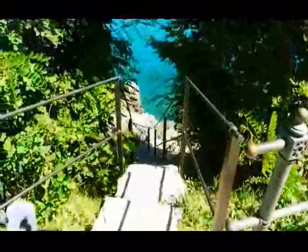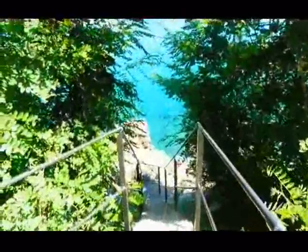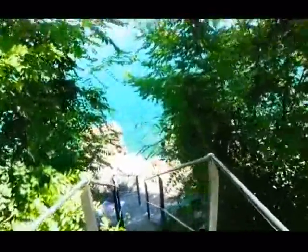We have just made it to the sea. We are going to swim from the rocks — check out the view we got from here. Look at the water, it looks so good, we are going to swim in about 10 seconds.